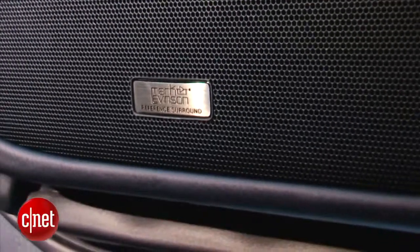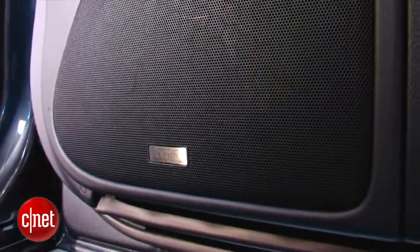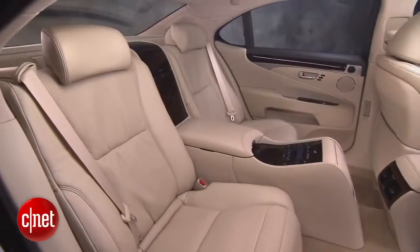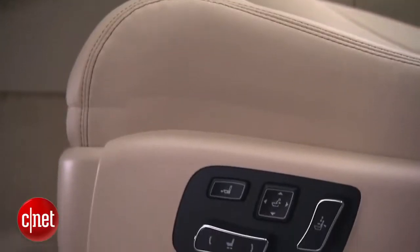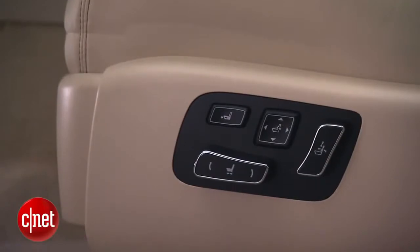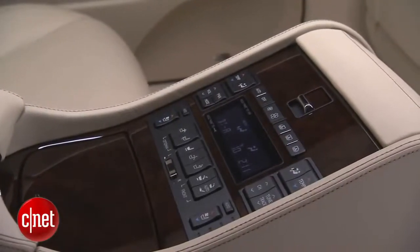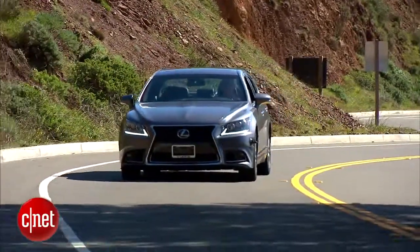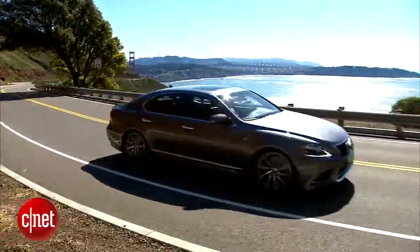The 19-speaker, 450-watt Mark Levinson audio is a Lexus hallmark, but it remains an upgrade on the LS460. Lexus was a pioneer in fancy rear cabins, and on this one you can get shiatsu massage rear seats with butterfly headrests, recline, a dedicated rear heater, and air purifier. But all that second-row luxury in a car that isn't long-wheelbase doesn't make a lot of sense to me — do an L for that.